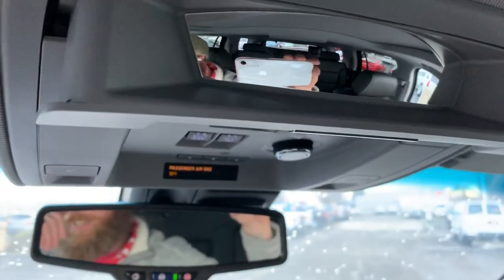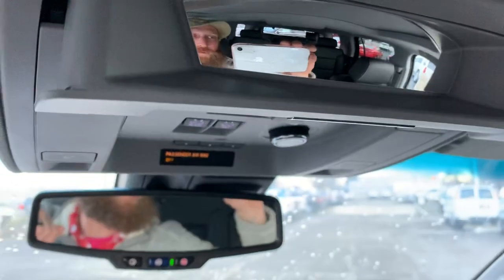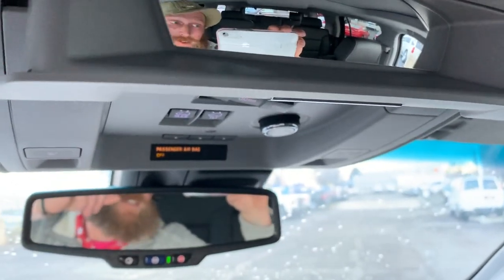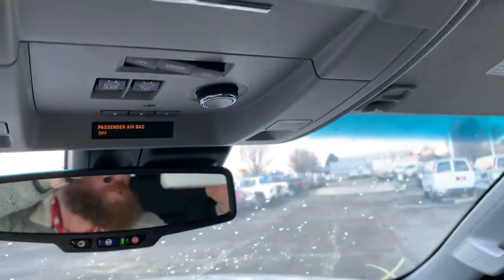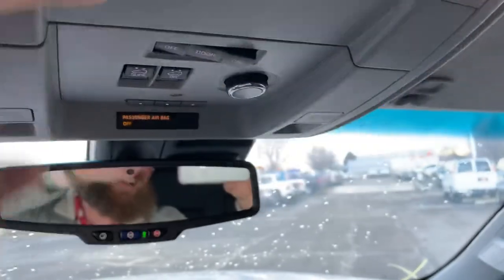If you got kids in the back that are getting a little squirrely, a little riled up, you can say 'Johnny, you be nice to Ashley.' And they'll say 'but I'm not doing anything.' You say 'yes you are, I'm watching you, be nice.' And then we've got our sunglasses holder right here.